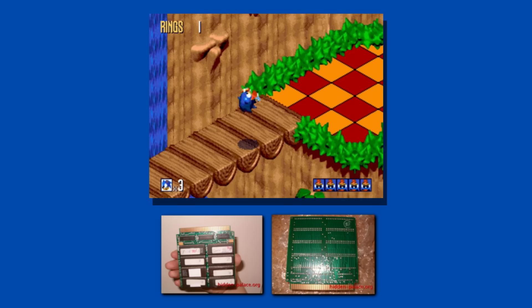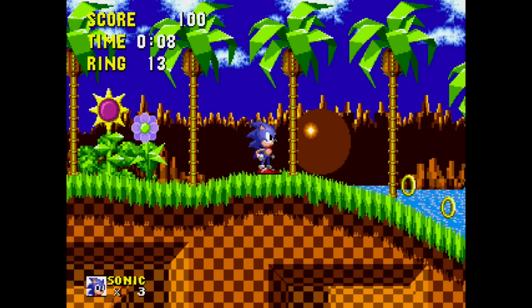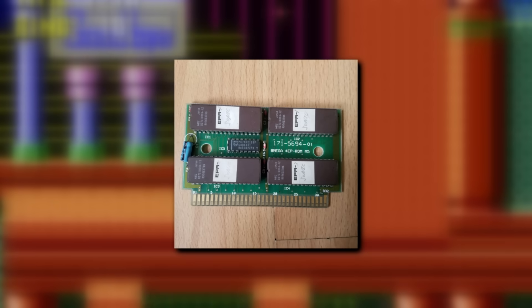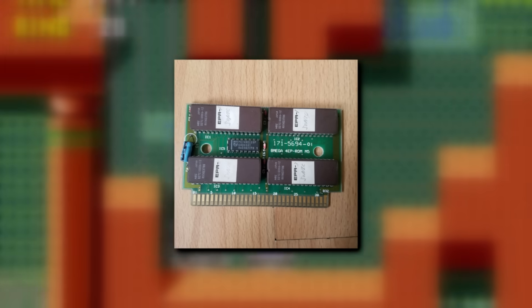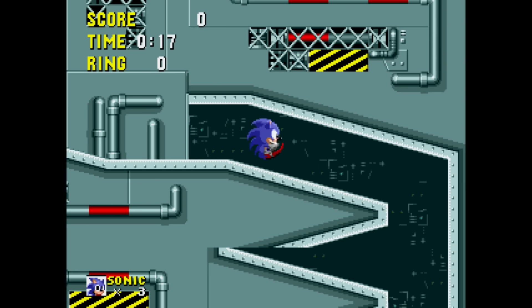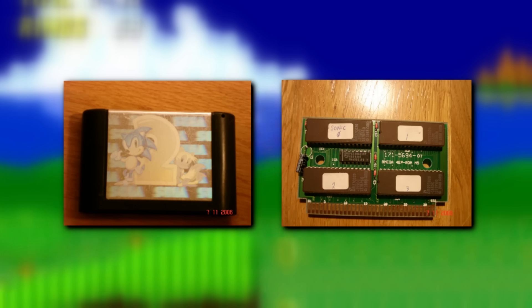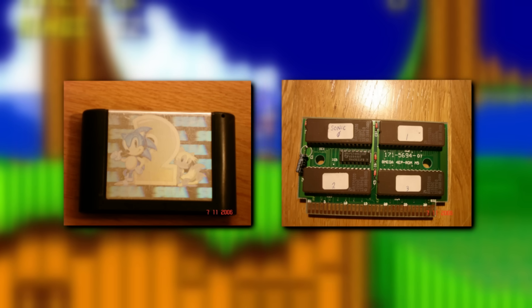While prototype footage is sometimes shown to the public, they're not meant to be released. They're unfinished games — they're only meant to stay with the developers. But many prototypes have been discovered by the public and in many cases the ROMs were dumped. Sometimes this can happen because the prototypes were stolen, or maybe the developers released them, or maybe they were found by accident. Several prototypes of Sonic 2 were found over the years that gave us a lot of information on the development process.